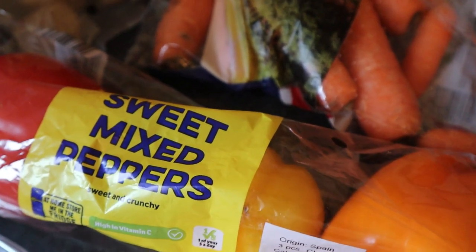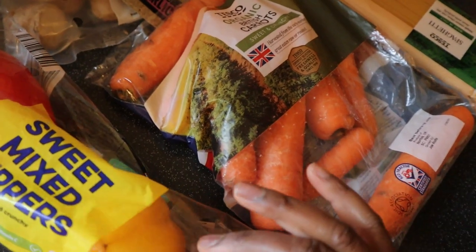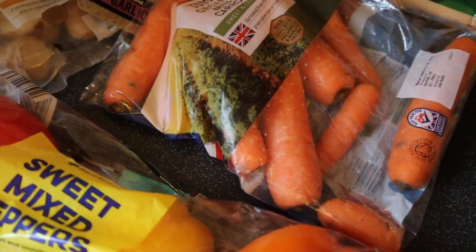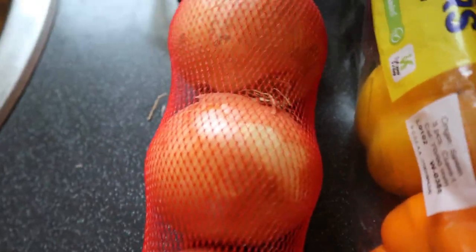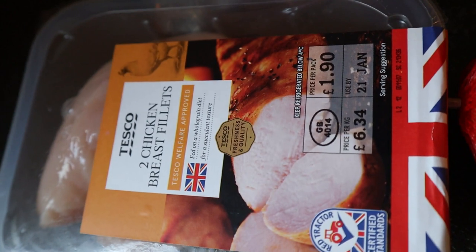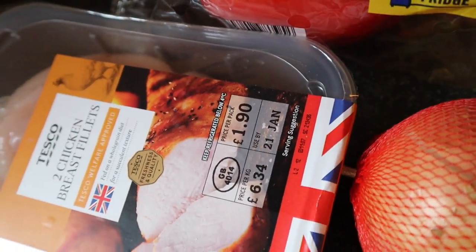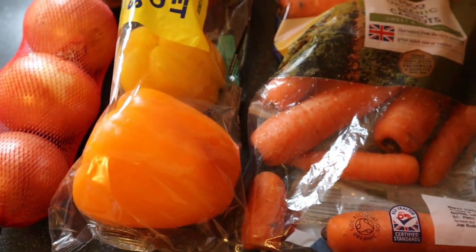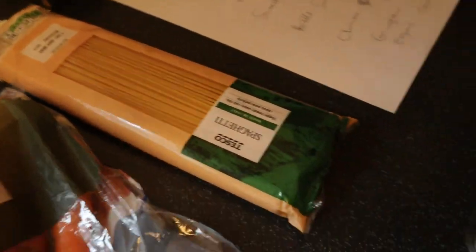I've got some sweet mixed peppers which cost only £1.29 from Lidl. You can use just one — in shops like Tesco one of these is about 45p. I've got some onions as well — I'm not going to use all of them — and the onions cost £1 from Iceland. Finally, I've got chicken breast fillets from Tesco which cost £1.90. I'm going to use all of the chicken. So I might use just one onion, one sweet mixed pepper, one piece of ginger, and maybe two carrots.